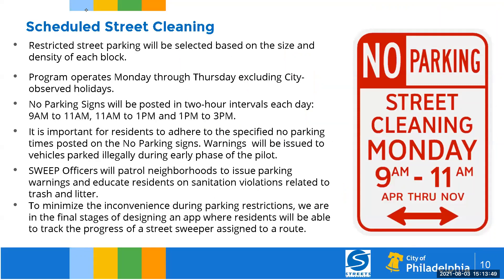The biggest change from phase one to phase two is parking. Some areas will have restricted parking, selected based on the size and density of each block. The mechanical sweeping program will run Monday through Thursday from 9 a.m. to 3 p.m. No parking signs will be posted in two-hour intervals each day: some areas from 9 a.m. to 11 a.m., some from 11 a.m. to 1 p.m., and the final segment from 1 p.m. to 3 p.m., depending on your neighborhood. It is important for residents to adhere to the posted no parking signs at all times.